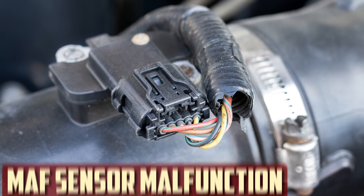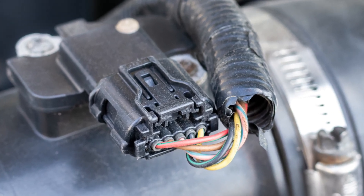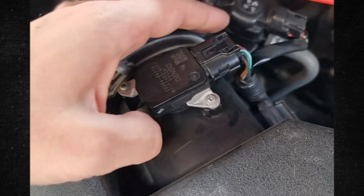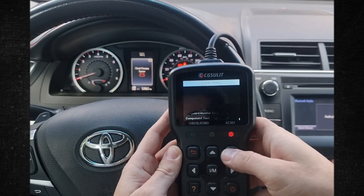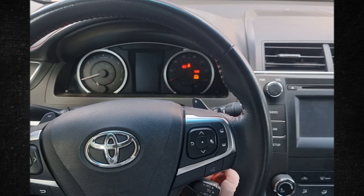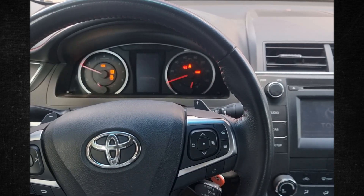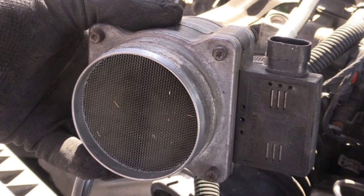MAF sensor malfunction. The amount of air required for the vehicle to accelerate is measured by the mass airflow sensor. After obtaining that measurement, it transmits the data to the ECU, which instructs the throttle to open appropriately. You may suffer a significant loss of power if the MAF malfunctions and is unable to measure the airflow accurately. Dust and heat can cause sensors to wear out, so cleaning them on a regular basis can help them work better.